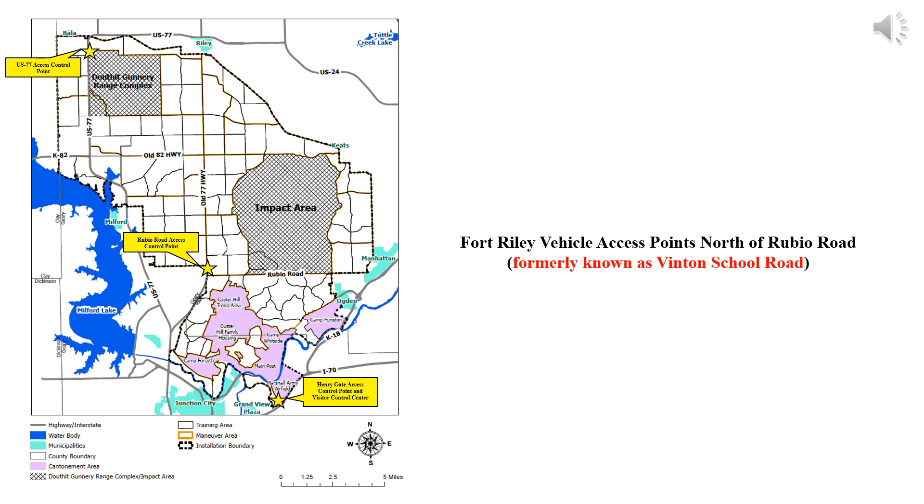For recreational access north of Rubio Road, please use the Old Highway 77 access point. The Douthat Range Complex access point can be used if Maneuver Area Quebec is open, but is subject to closure without notice. A copy of this map is available on the Fort Riley iSportsman website under the Maps tab.